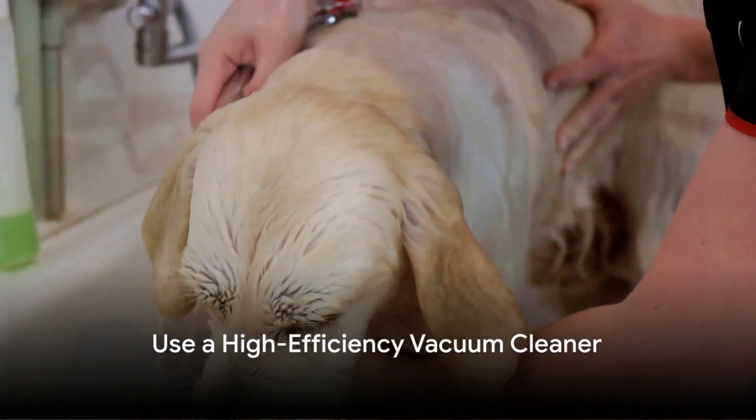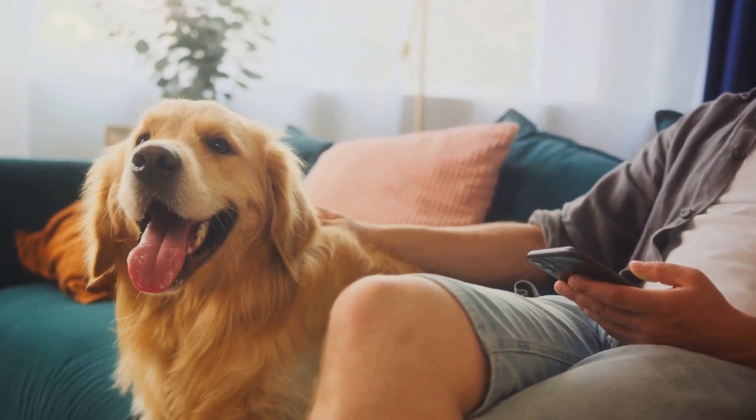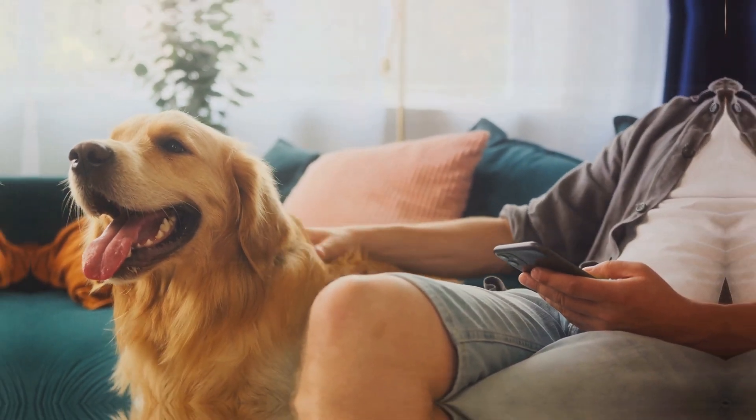Investing in a vacuum cleaner designed specifically for homes with pets can make a significant difference in managing the fur that your Golden Retriever sheds. These vacuums are equipped with specialized attachments and filters designed to capture pet hair effectively.